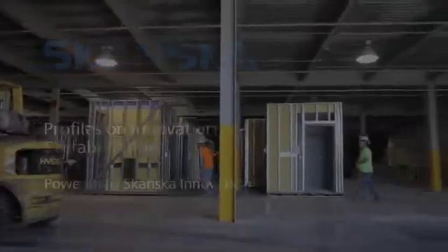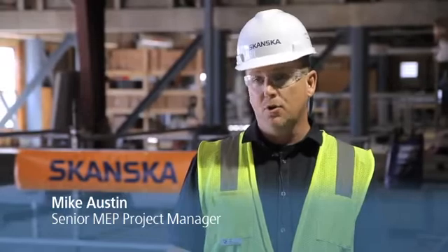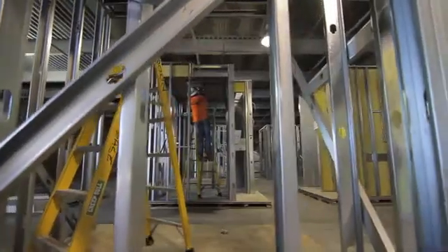Prefabrication is assembling sub-assemblies, putting them all together into a finished module or finished product to be installed at a later point.